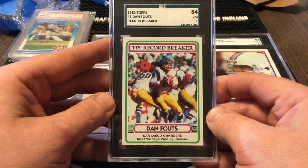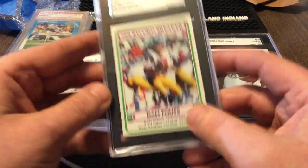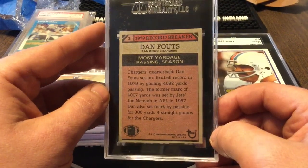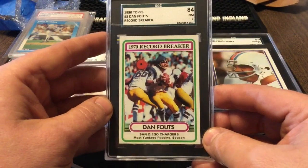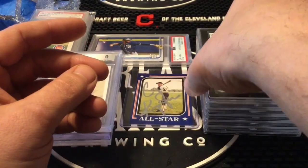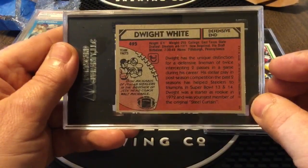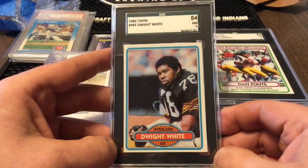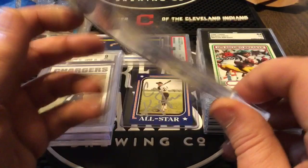Next up we got the 1980 Topps Dan Fouts record breaker — for some reason I've been buying a lot of Dan Fouts lately. I feel like he's one of the undervalued guys. When you pick up Dan Fouts cards for a buck, two bucks, and then you combine the shipping — why wouldn't you? Another one-dollar slab card. Most of these will definitely go up for sale on the eBay store. 1980 Topps Dwight White — '71, so this is not even an early Dwight White, but it was a 99 cent card. In Ohio, anything Steelers will sell around here, so when you have a buck into it, why the hell not.